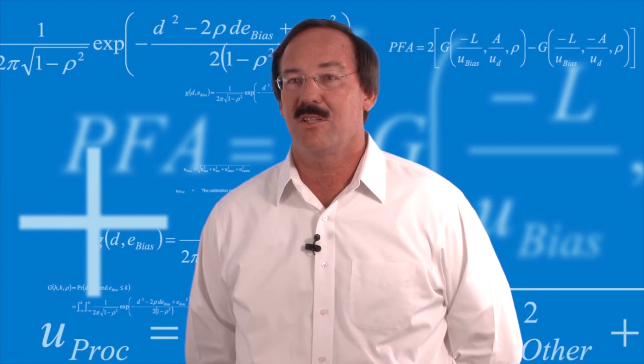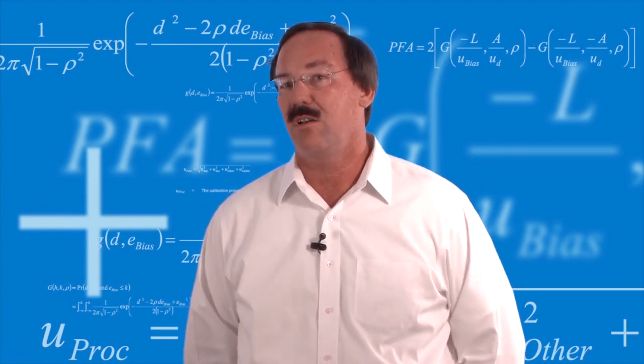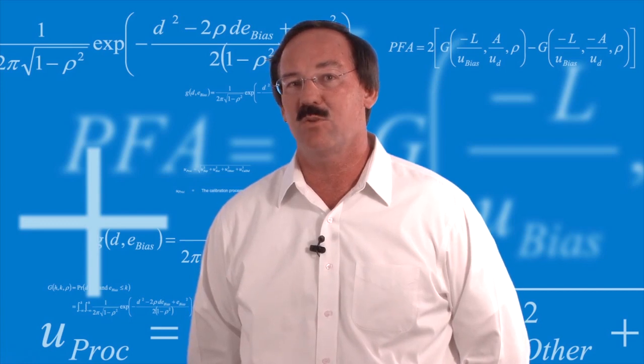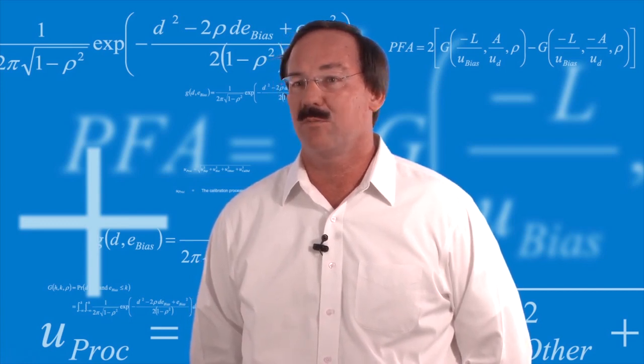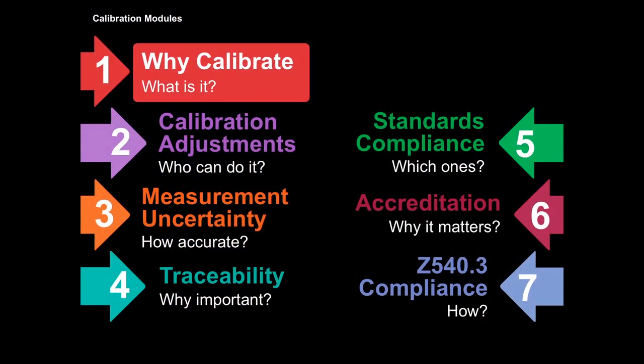Hi, I'm Bob Stern. I'm a senior metrologist at Agilent Technologies. We're going to cover all of the kinds of questions that I hear most often from colleagues, from customers, and folks that are on the standards committees. Here's the list of topics that we'll be covering in this series. Right now, we're going to go into why calibrate.